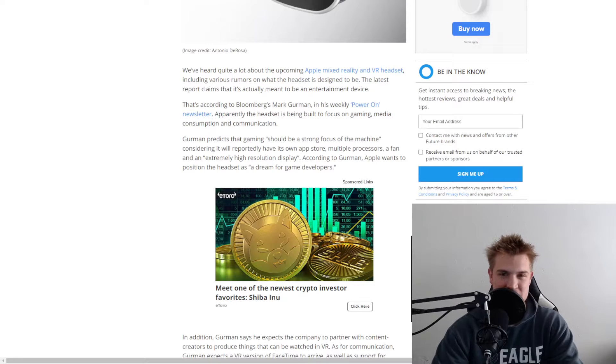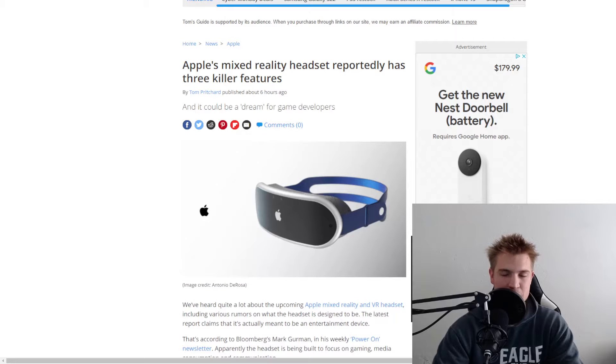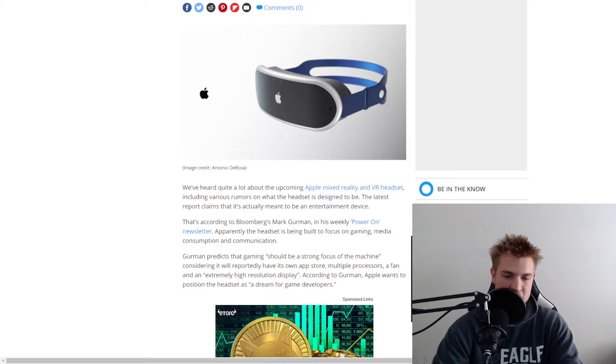Welcome back to Cleantech, home of the daily technology reviews. Today we'll be talking about Apple's new VR headset and the possibilities it has, as well as what they want it to do. Today's episode is brought to you by Clean Phone, but more on them later.